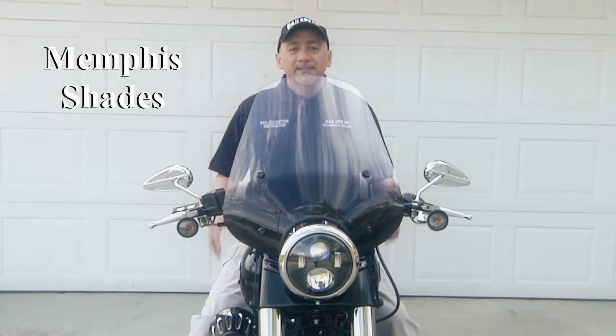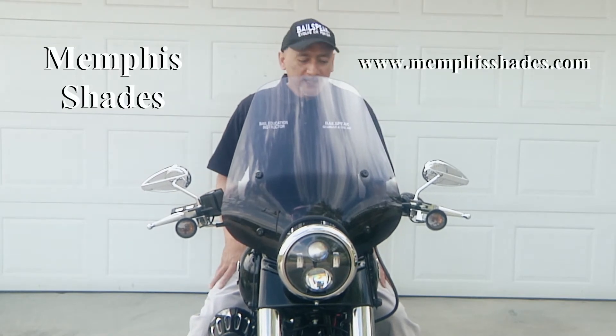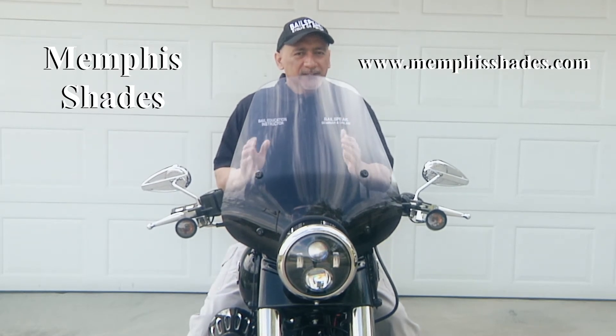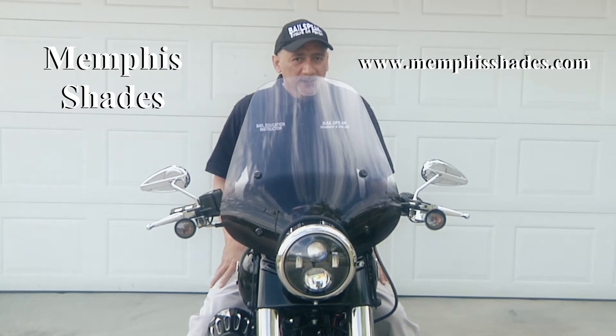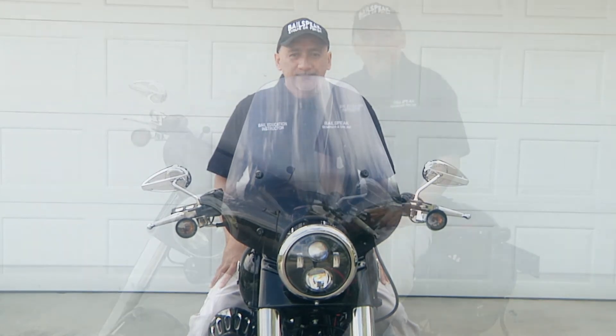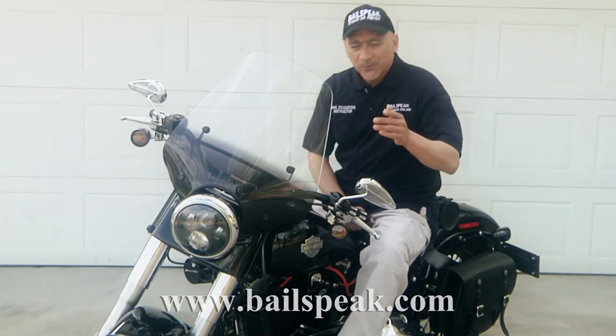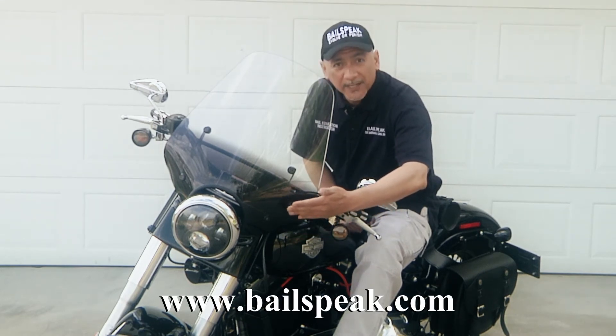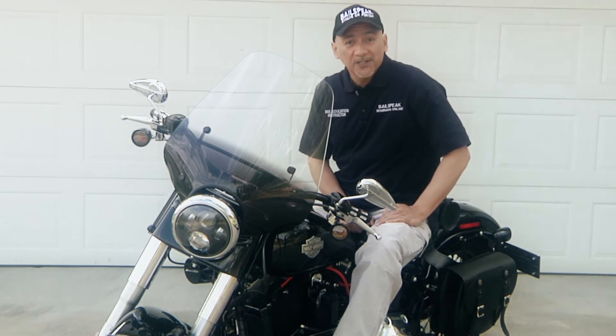And here it is. This is a Memphis Shades Rio Grande. It is a wonderful windshield. As you can tell, it's a little bit more sporty, and I think it fits this bike, the 2013 Softail Slim, rather well. You'll notice that it actually tints at the bottom, and then it clears up at the top. I think that's a really cool look.